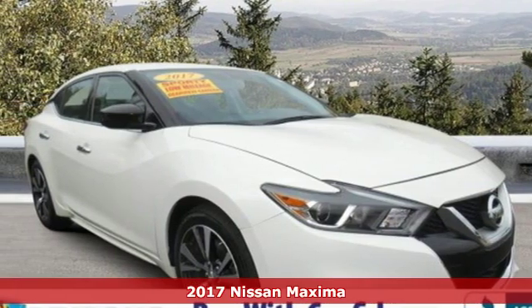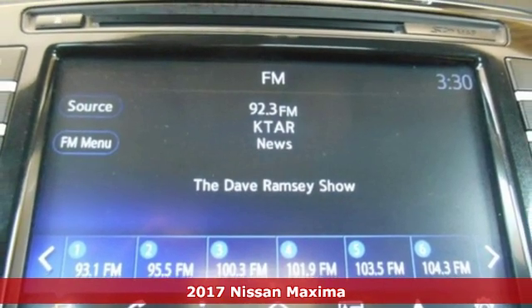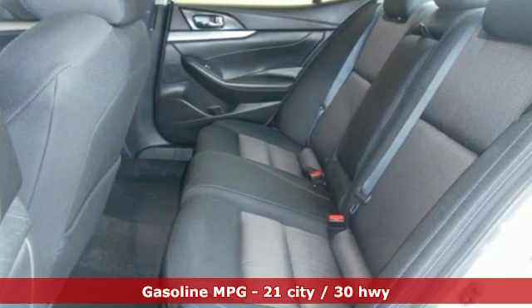Here's a certified 2017 Nissan Maxima. Nissan excites the senses so you can enjoy the journey. It comes with great features you'll love.